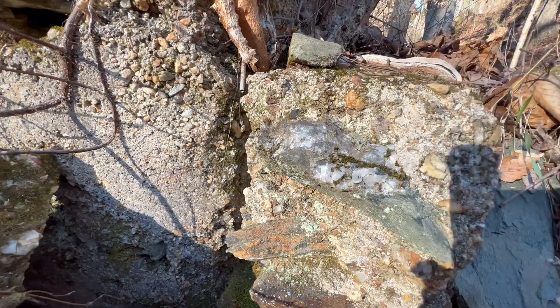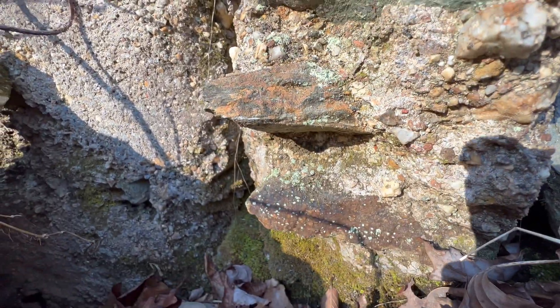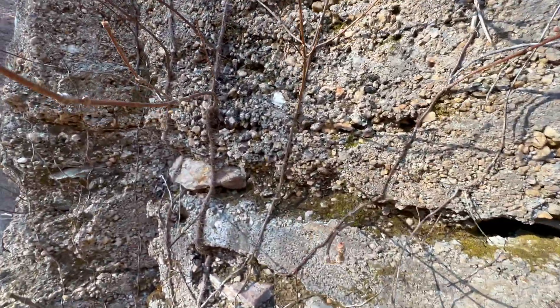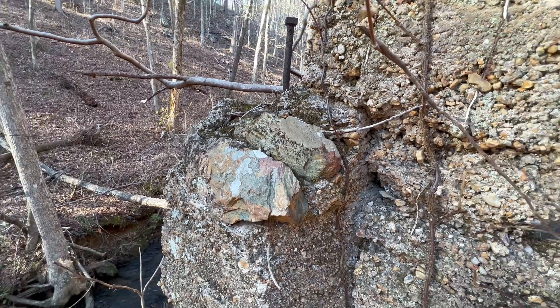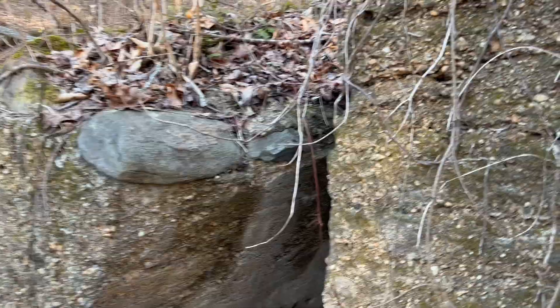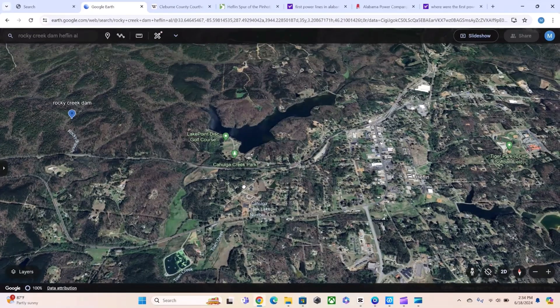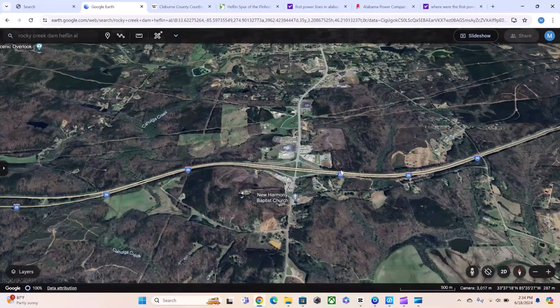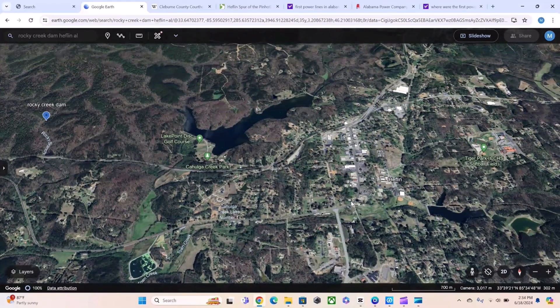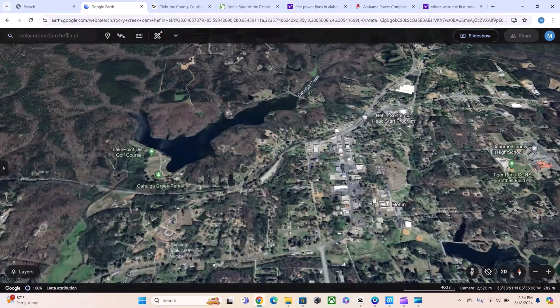That led me to the courthouse in Heflin — what a fiasco. So let's check it out. Here we have the layout of where Rocky Creek Dam is located, in the middle of nowhere. There's a train track that runs all the way to town, here's the interstate, and the main road going into Heflin is right here. Heflin is in this area.